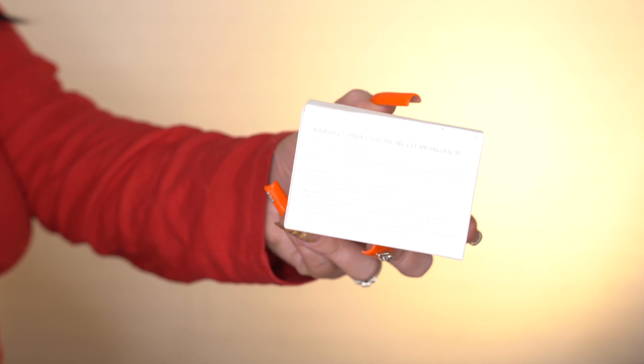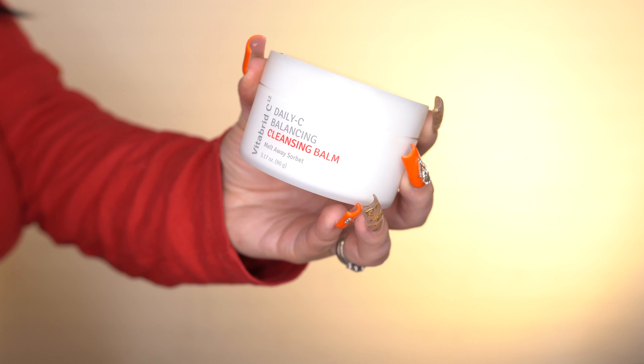We actually have another full-size item — this is the Vitabrid C12 Daily C Balancing Cleansing Balm. I always need a new cleansing balm so I'm excited for this. It's infused with plant-derived extracts and helps to effortlessly dissolve stubborn makeup and impurities. It's formulated with a powerful antioxidant blend of Kai oil and proprietary Vitabrid CG — an active vitamin C — to help support a clear and radiant complexion. This retails for $48, so we already have two full-size products making the box value well over what you're paying. I prefer cleansing balms over cleansing oils even though I have dry skin, because they're thick and really get the makeup off.